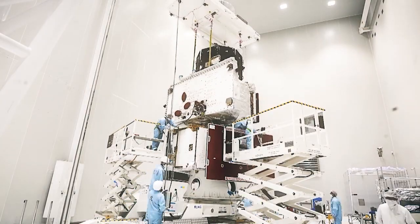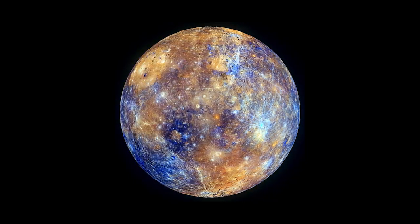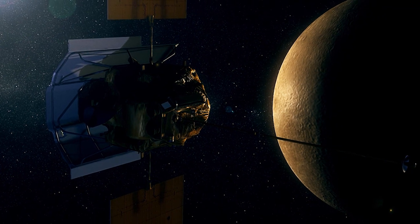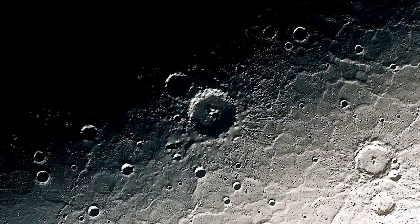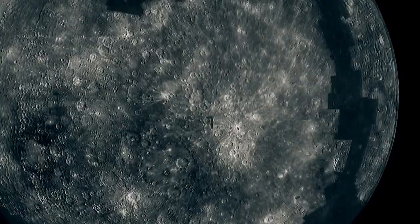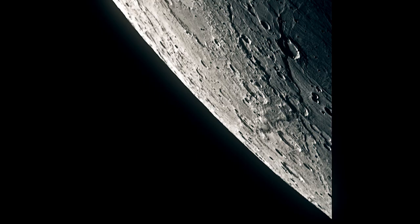Spacecraft have got up close and personal with Mercury twice before, thanks to NASA's Mariner 10 probe and, some 40 years later, the Messenger mission. Messenger mapped the surface and identified strong evidence for water ice in shaded craters. But its mission also raised new questions about this mysterious planet. BepiColombo's latest probe has a sophisticated suite of sensors and instruments that will come into play when it reaches orbit around Mercury.